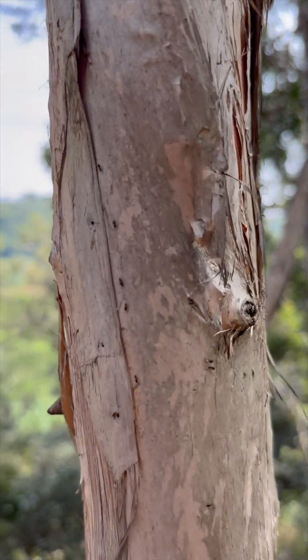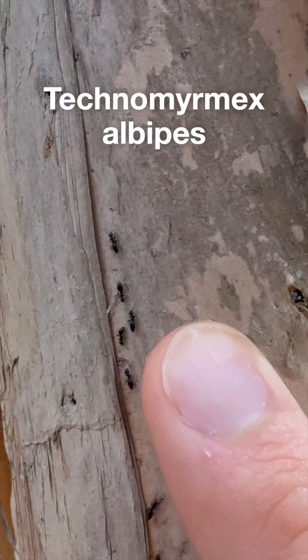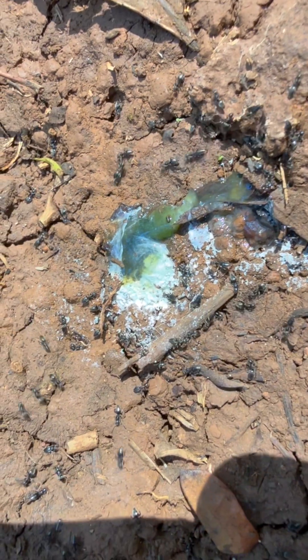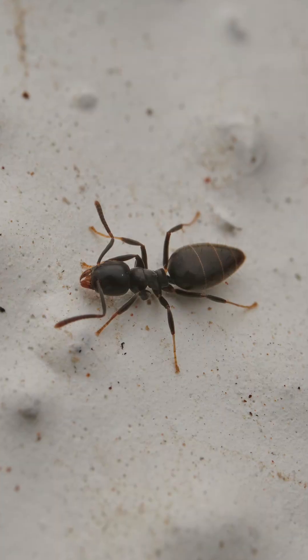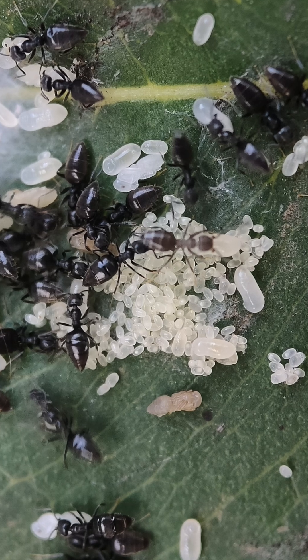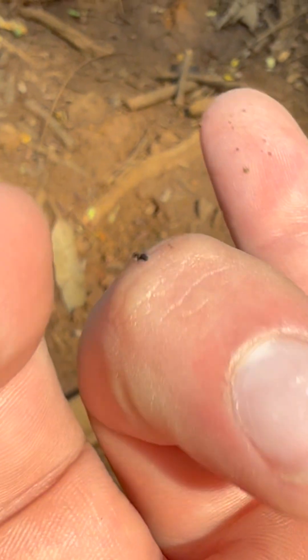First up: white-footed ants, Technomyrmex albipes. Found these ones on a tree — here's some slurping up some tasty bird poop, yum yum! They don't bite or sting and they'll nest anywhere. With multiple queens per colony, they form massive, fast-spreading supercolonies.